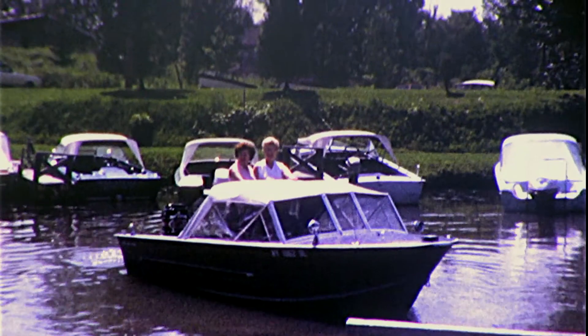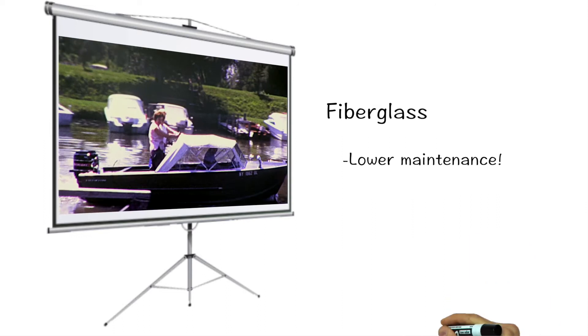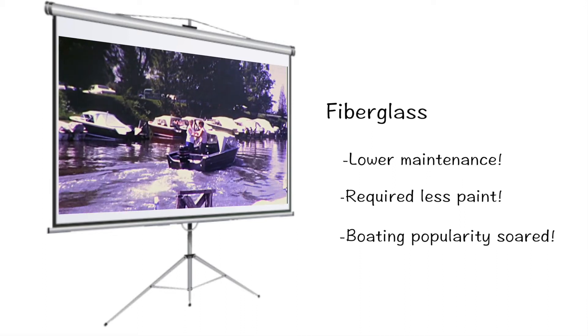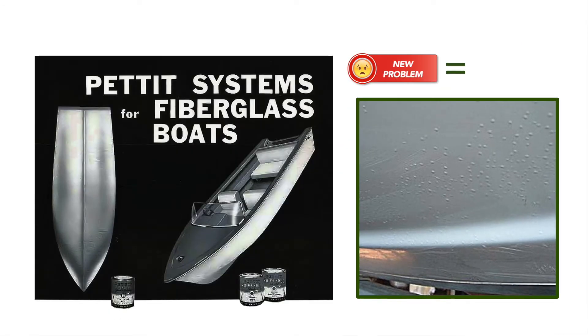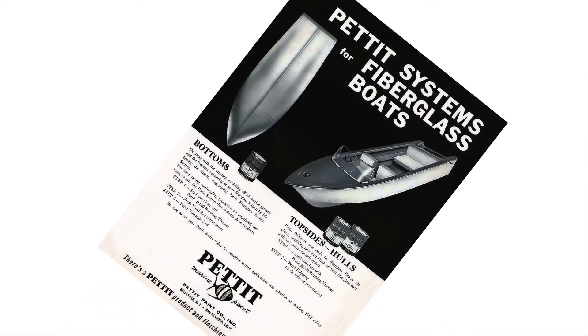The 60s brought the innovation of fiberglass to boating. Newer boats were lower maintenance and required less paint. Boating popularity soared, but fiberglass materials presented a new problem — they blistered due to osmosis, until Pettit introduced the first version of Pettit Protect barrier coat products. Blister problem solved.